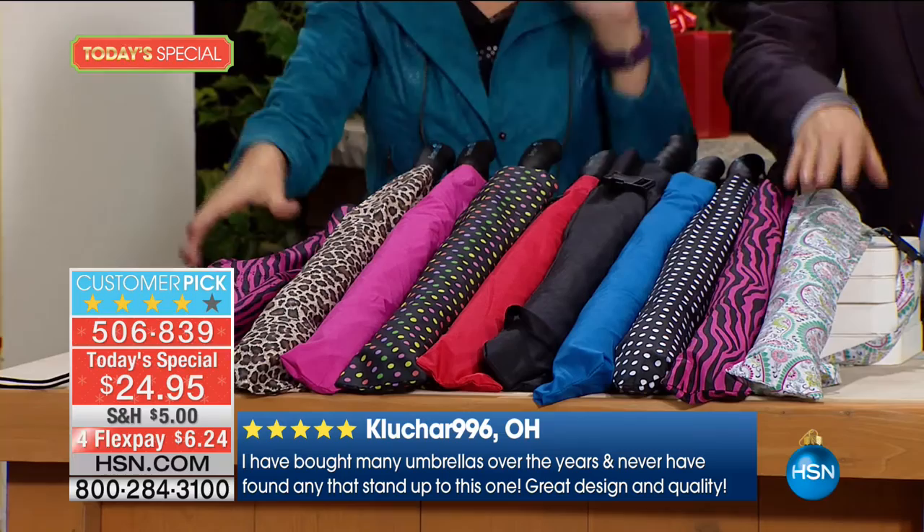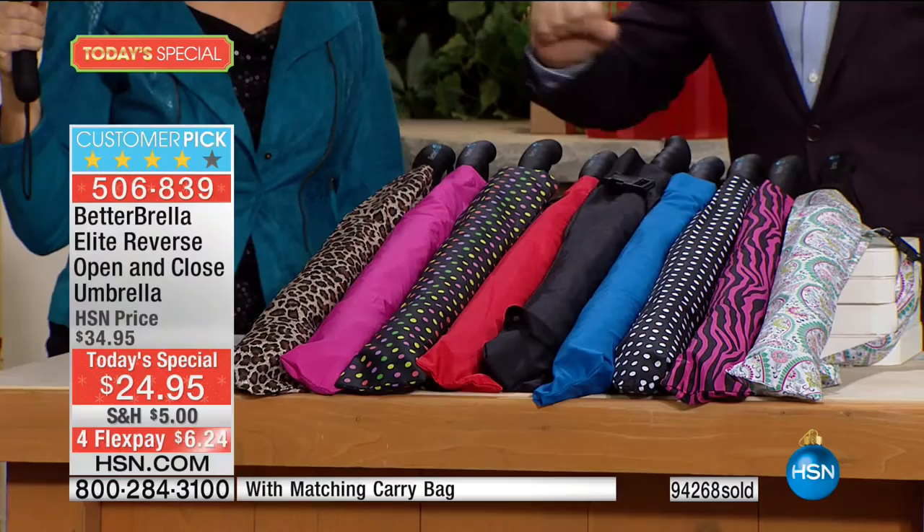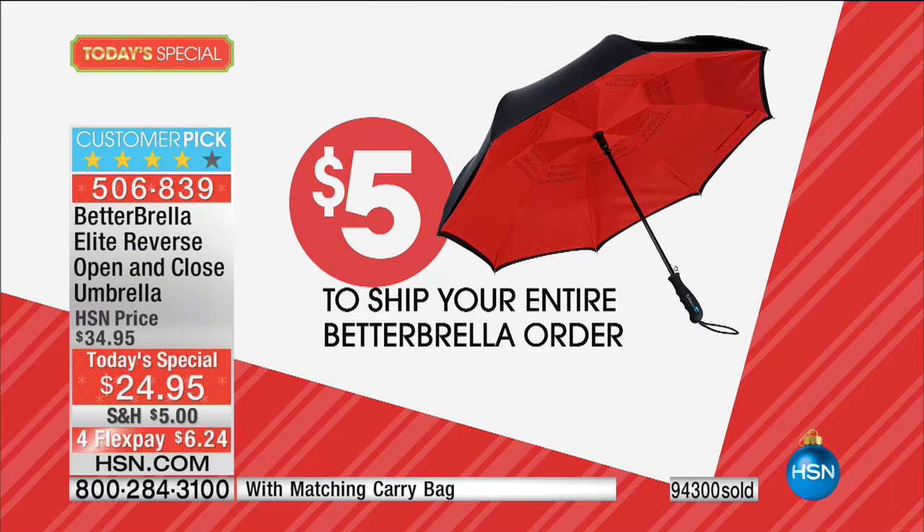One thing to remember: the more you buy, the more you save. After you've bought your first, there are no more shipping charges. So you buy one, pay the $5 shipping, and then every additional is free shipping.